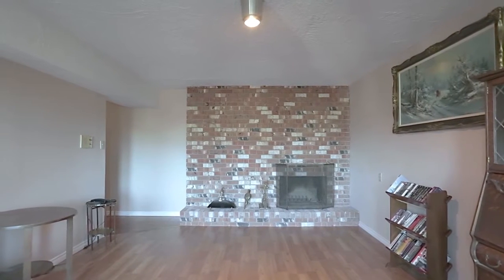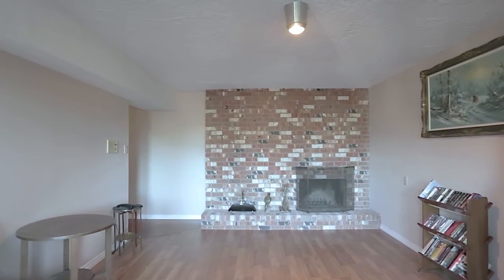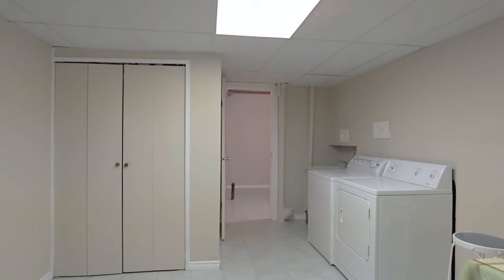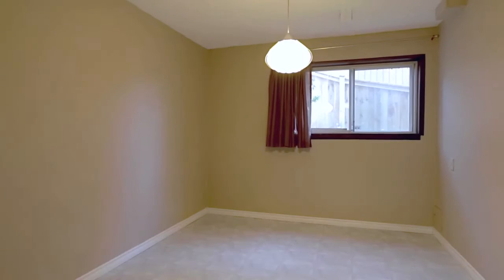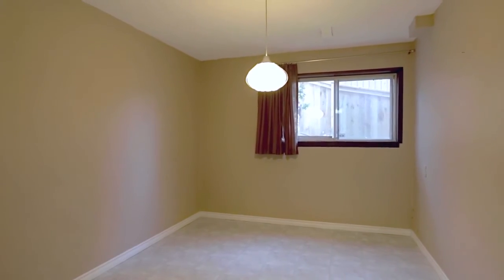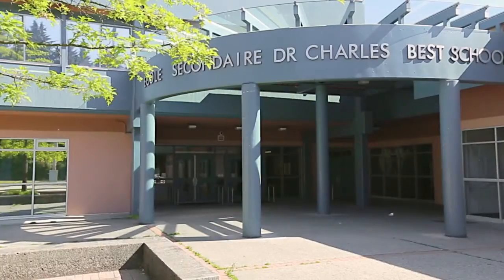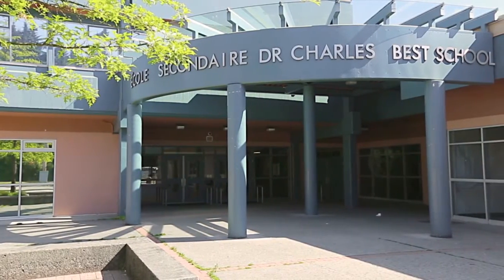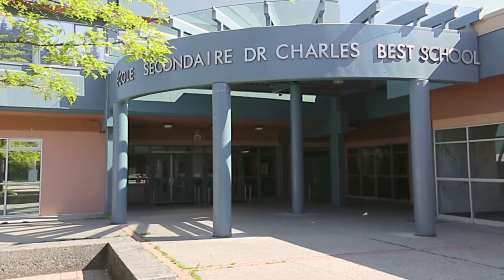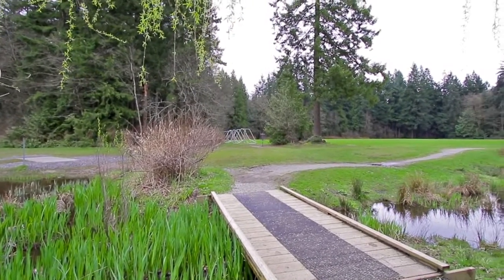The lower level offers more space and versatility, with a large rec room with wood-burning fireplace, your laundry room with additional storage space, a flex room or fourth bedroom, and a door out to your carport, giving this space easy suite potential with a separate entrance. Your home is in the catchment for Dr. Charles Best Secondary and Baker Drive Elementary, and you're beautifully located to take advantage of the best highlights in the Tri-Cities.